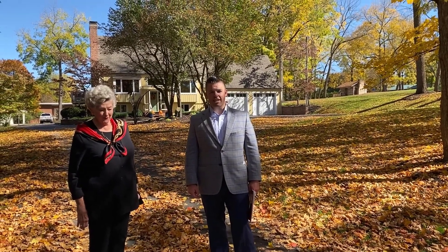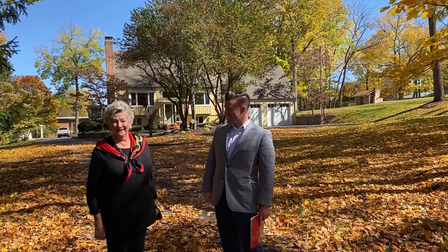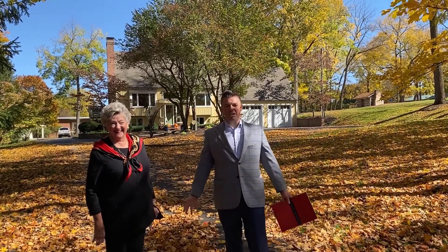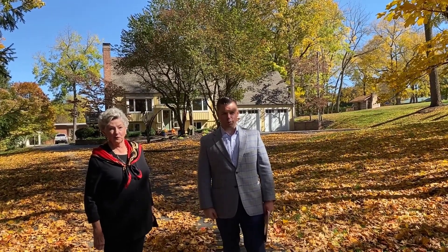Hello, everybody. I am Paul Grist, broker of Grist Real Estate and team lead on Team Grist, along with my teammate Donna Stoner. Donna and I work together as a team, and so does everybody here at Grist Real Estate. That helps us provide better service for you.